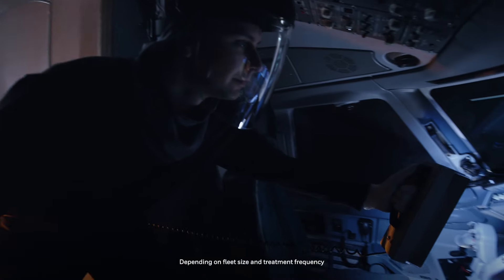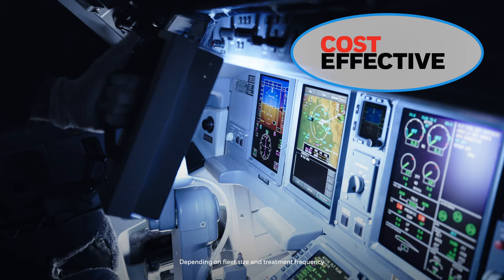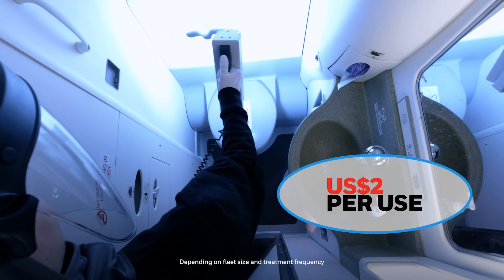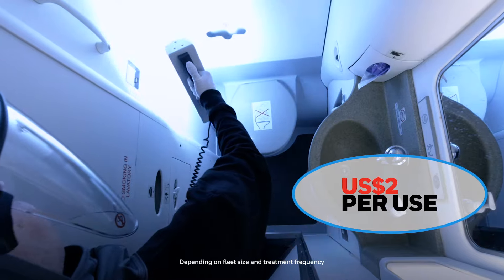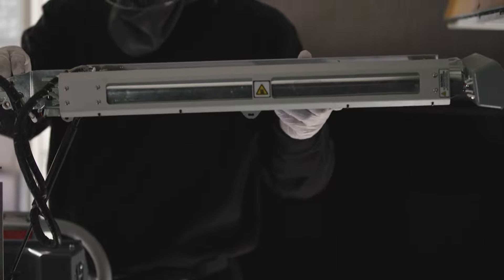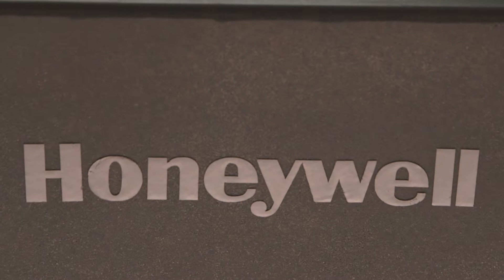Best of all, the UV treatment system is cost-effective because it doesn't require costly chemicals. The system can be implemented for as little as two US dollars per use. Minimize downtime and inspire passenger confidence with the Honeywell UV treatment system.